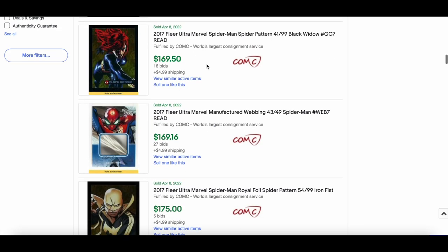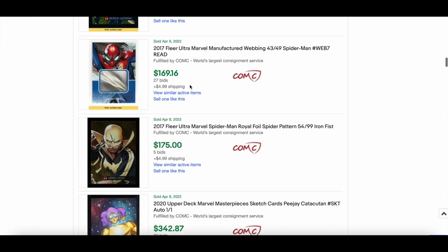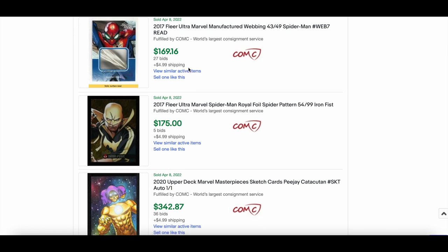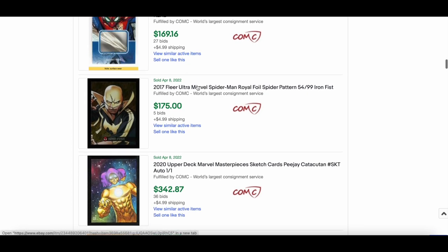Black Widow out of 99 royal foil went for $169 — there might be an issue with it. Lots of action recently on the 2017 Fleer Ultra Spider-Man manufactured webbing cards. Web number 7, numbered 49, went for $169 — very cool.